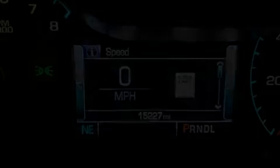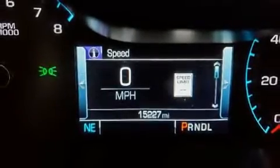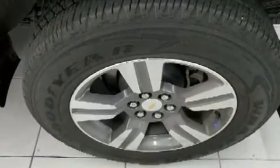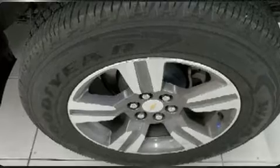Step into the 2018 Chevrolet Colorado. This four-door, five-passenger truck has just over 15,000 miles. Smooth gear shifts are achieved thanks to the refined six-cylinder engine, providing a spirited yet composed ride and drive.